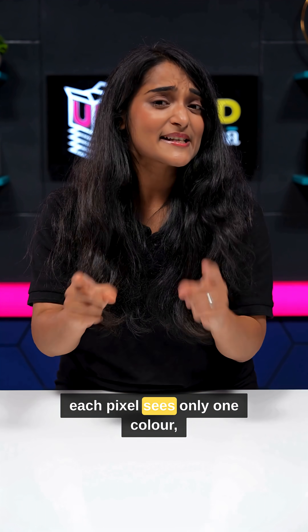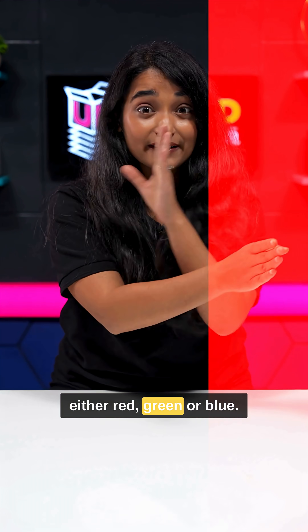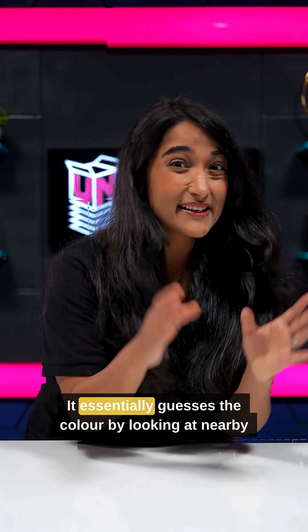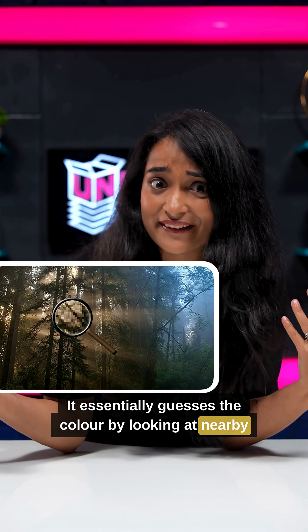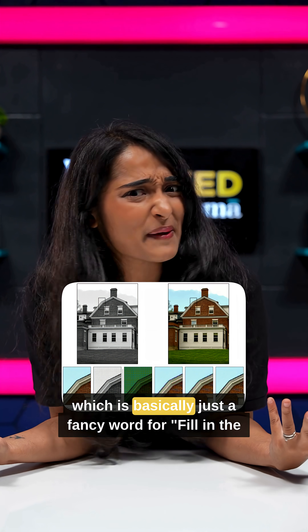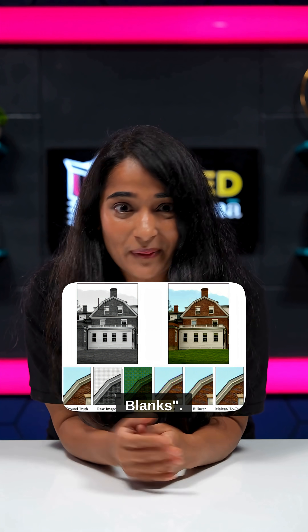When you take a photo, each pixel sees only one colour — either red, green, or blue. Then your phone goes full detective mode, guessing the colour by looking at nearby pixels. This process is called demosaicing, which is basically just a fancy word for 'fill in the blanks.'